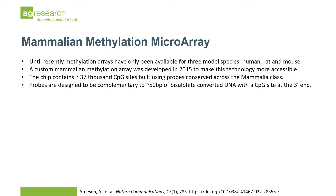The third assay under evaluation is the recently released mammalian methylation array, which was developed in 2015, making this technology more accessible to non-model species. The chip contains 37,000 CpG sites that were chosen for high sequence similarity across the mammalian class.